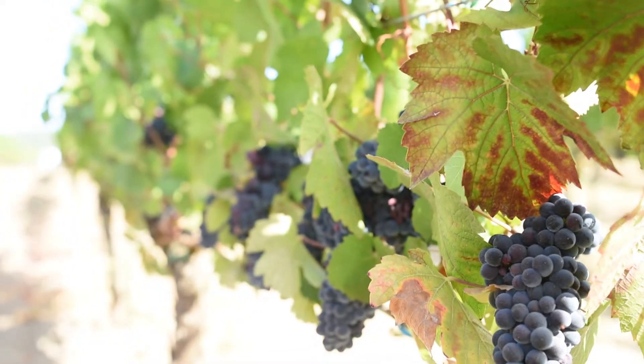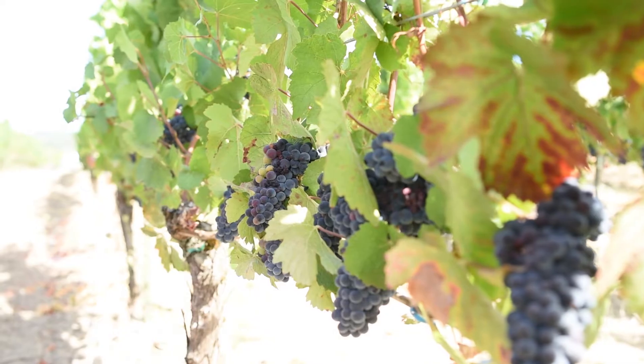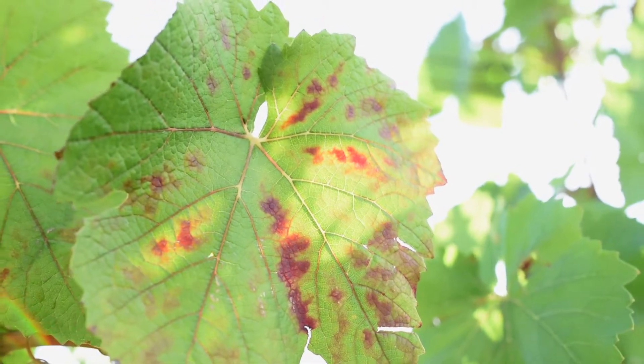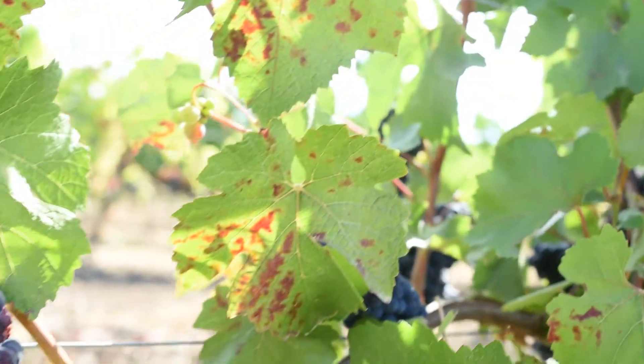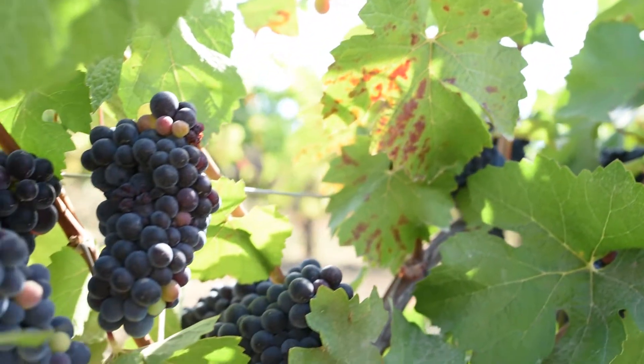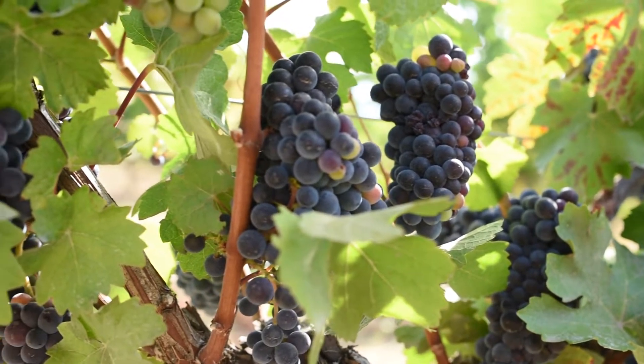We've started noticing leaves that are reddening. It's called red blotch, which is a significant problem here in the industry. Red blotch virus reduces the quality of the crop and that could ruin a vineyard.